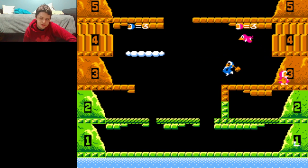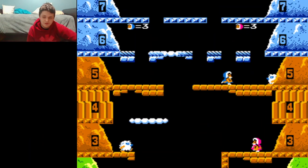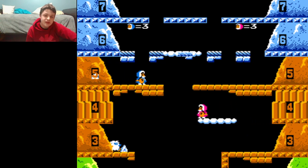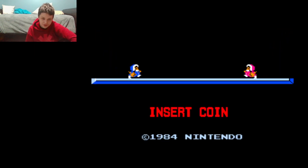I love the Nintendo VS System versions of their games, and this is one of them. I actually have this on the Switch, and it is absolutely fantastic. Arcade Archives made it available for only eight bucks, and I recommend getting it because if you want to play some Ice Climber, this is the way to do it, in all honesty — this VS System version.